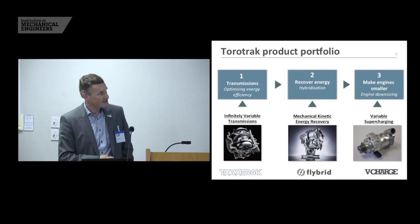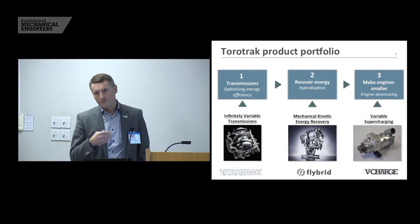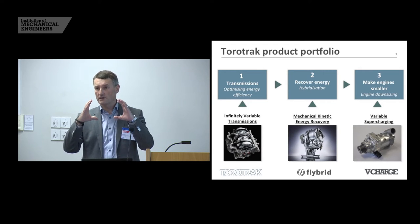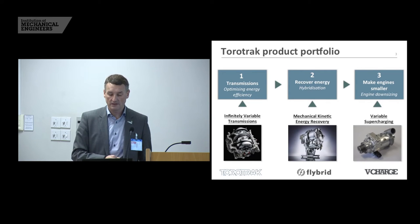We're going to talk today about kinetic energy recovery and particularly flywheel based technologies. In our flywheel kinetic energy recovery systems we are using the flywheel to do the energy storage — so there's no batteries, no high voltage electric. The flywheel here is made of steel and carbon fibre, it's about 200 millimetres in diameter. For a full-size saloon car it weighs about five kilos and spins up to 60,000 rpm. We connect this to the vehicle wheels using what we call a clutched flywheel transmission, which is a transmission of our own invention and patent protected.